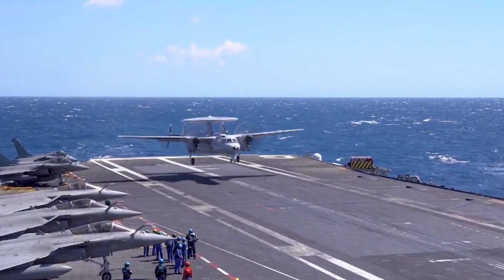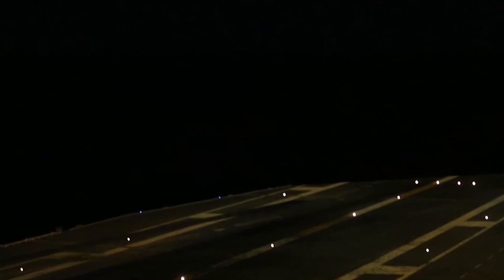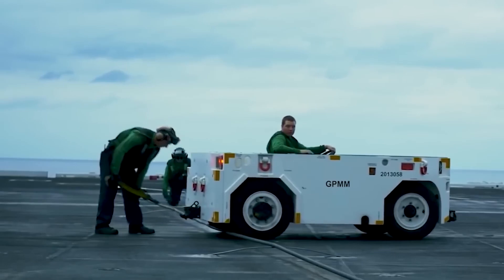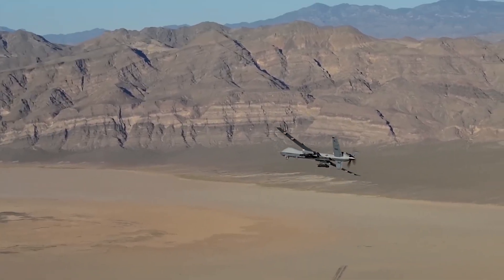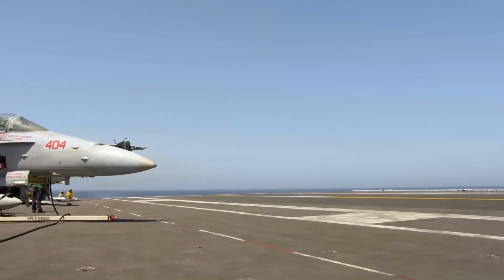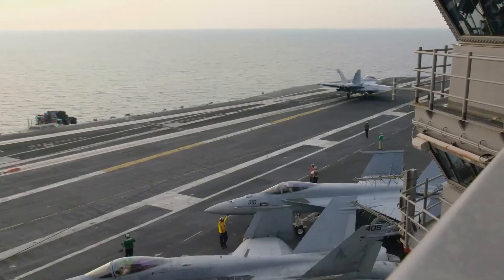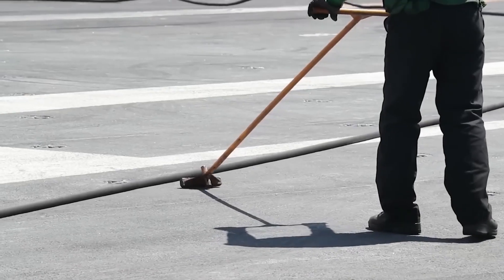The traditional hydraulic arresting gear served the Navy well for decades, but as aircraft became heavier and faster, its limitations became increasingly obvious. While reliable, the older system required frequent maintenance and lacked flexibility when it came to handling different types of aircraft, especially with the growing use of unmanned aerial vehicles. With aircraft now ranging from lightweight drones to much heavier jets, the need for a more adaptable system became clear. The Navy required a technology that was not only more precise and reliable, but also capable of handling the diversity of modern naval aviation.